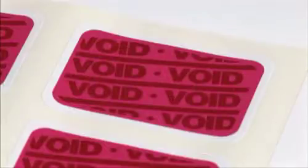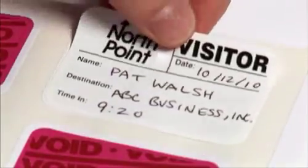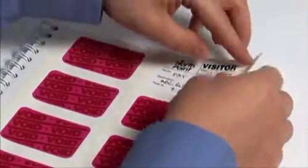Plus, it's simple to activate. Once filled out, simply peel the white front piece from its liner. Next, stick it on top of the red back piece to activate a tamper-proof expiration process, and it's ready to wear until it becomes void the next day.